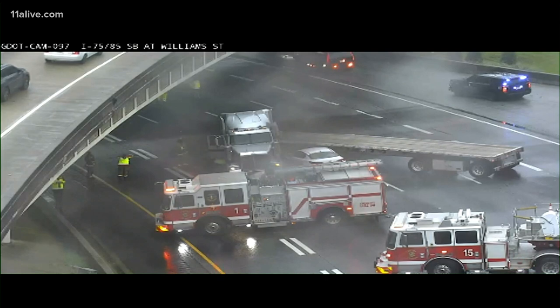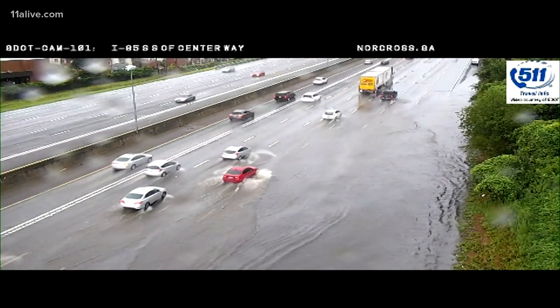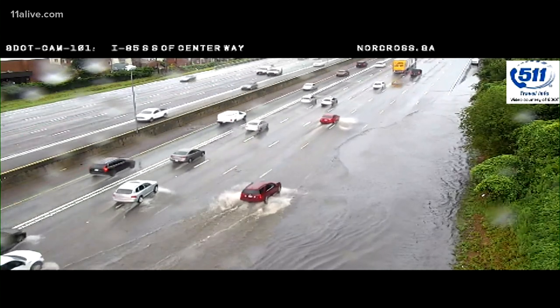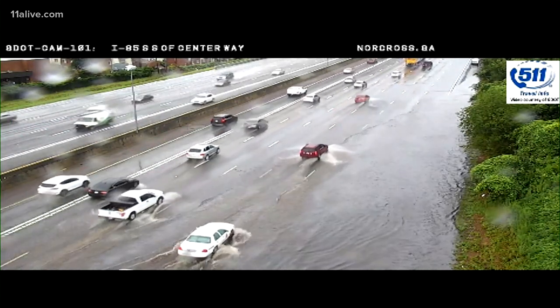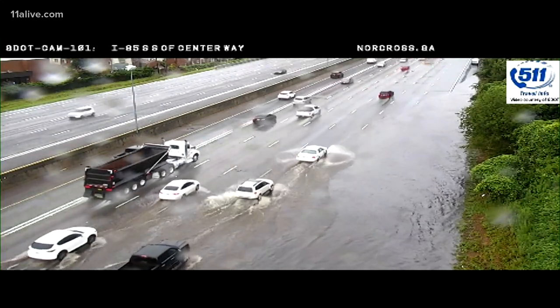Now let's show you some incredible video we shot earlier. This was the scene on I-85 southbound near Jimmy Carter Boulevard this morning. Heavy rain from Fred causing flooding in the three left lanes there — the four right lanes actually — for about an hour. You could see the cars still speeding through those very dangerous conditions.